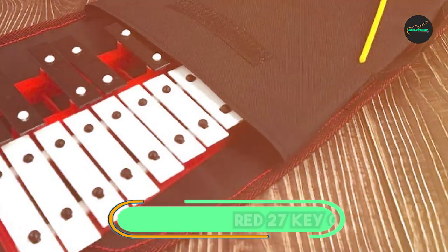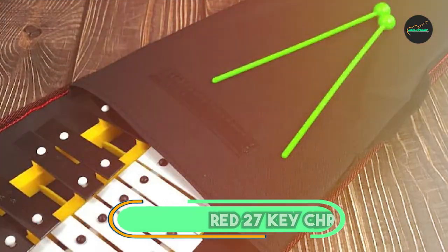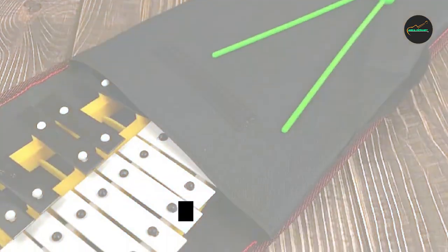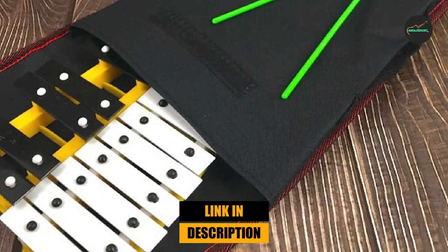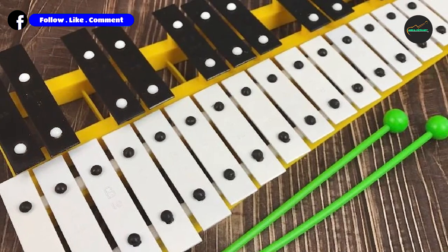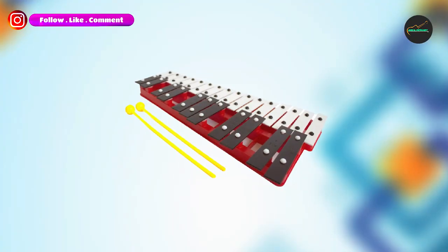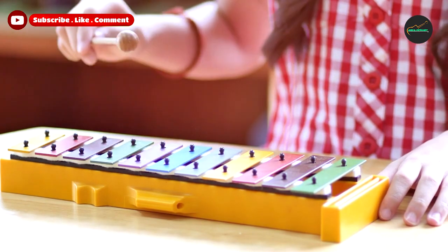Next, at number 4, we have the Red 27 Key Chromatic Glockenspiel. It is a high-quality instrument that offers both great sound quality and an attractive design. It features 27 keys that provide a wide range of musical possibilities and is tuned to a precise pitch to ensure accurate and harmonious sound production.